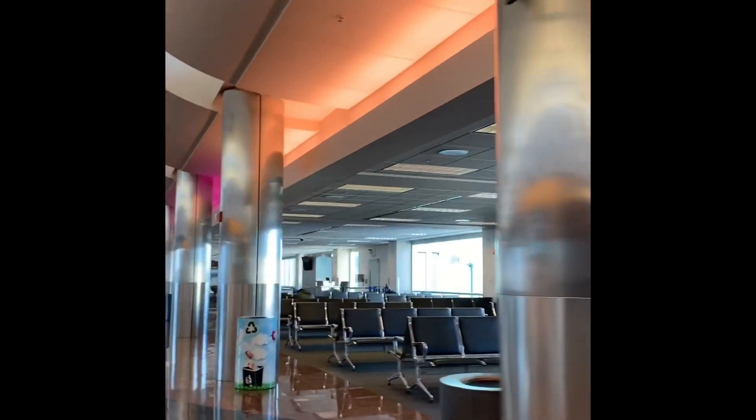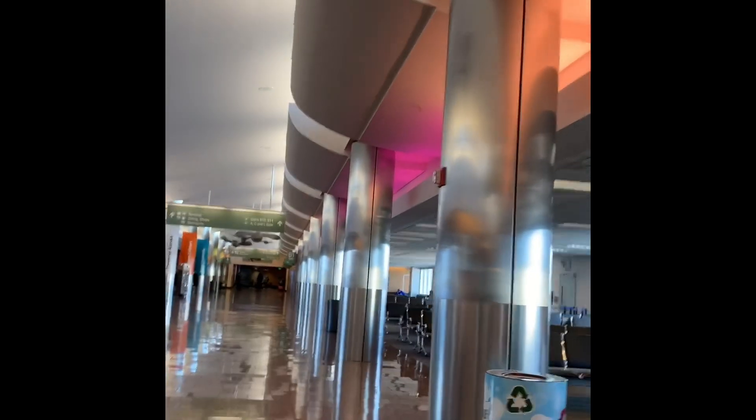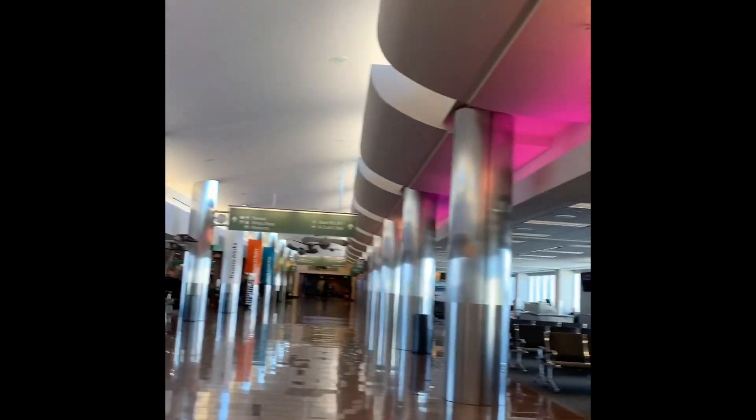The B concourse is the shorter of the concourses. The next concourse we'll be going down is the C concourse — that's where all your Alaskan Airlines flights are going to be coming in.